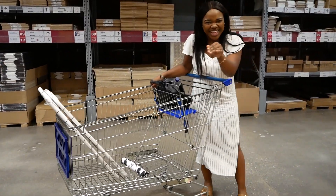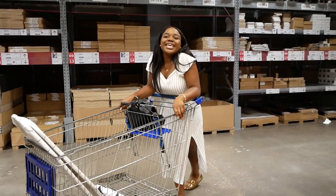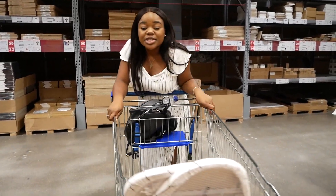Welcome to IKEA. We're shopping and doing a uni haul — come join us.